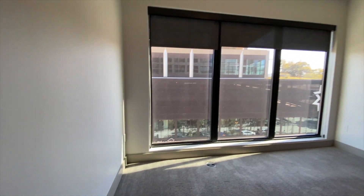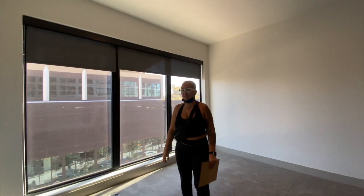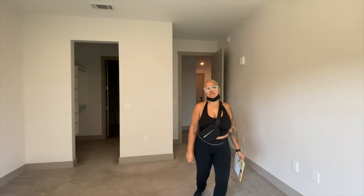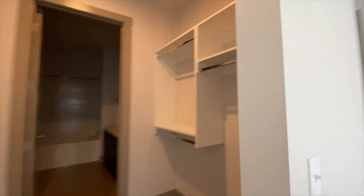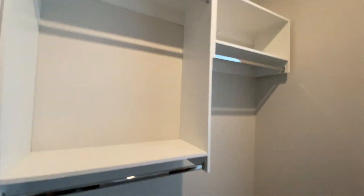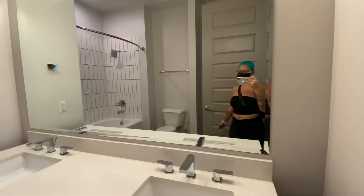This is the second bedroom. It's not really getting much light — I want one where light comes in. This one feels blocked. The master bedroom though — oh my gosh, this is a lot of space. This is nice. Let me see the bathroom.